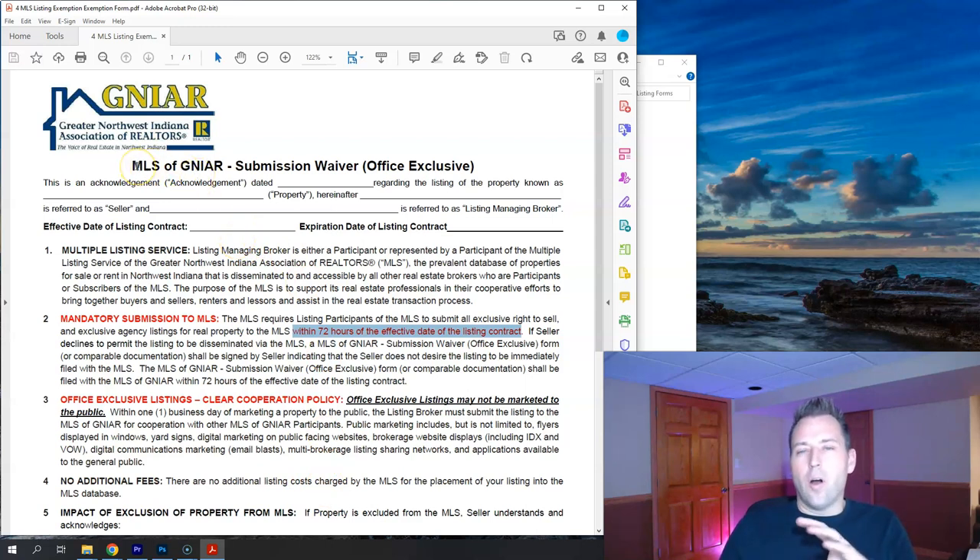This doesn't always apply — sometimes the house is ready to go right when we sign paperwork. But about half the time, we need another week or so from signing to when it actually goes on the market. The form starts with the MLS acknowledgement: date it, enter the property address, seller's names, and the listing managing broker's names. The dates here match the listing agreement dates. The form states that as the listing agent, I am a member of GNIER and will submit the listing to the MLS to advertise it through all the various outlets.